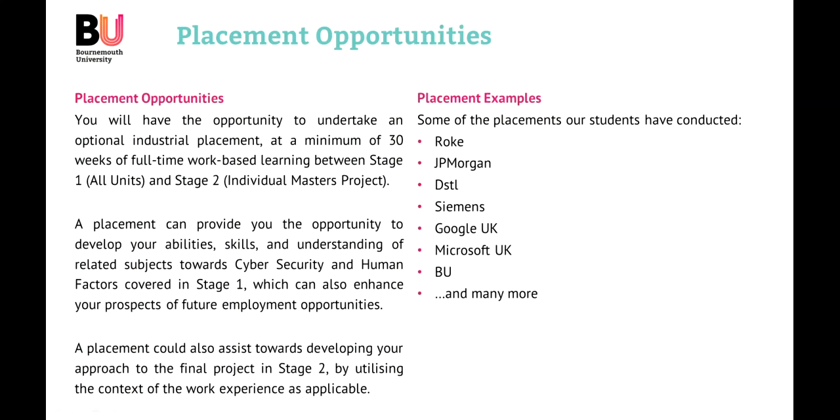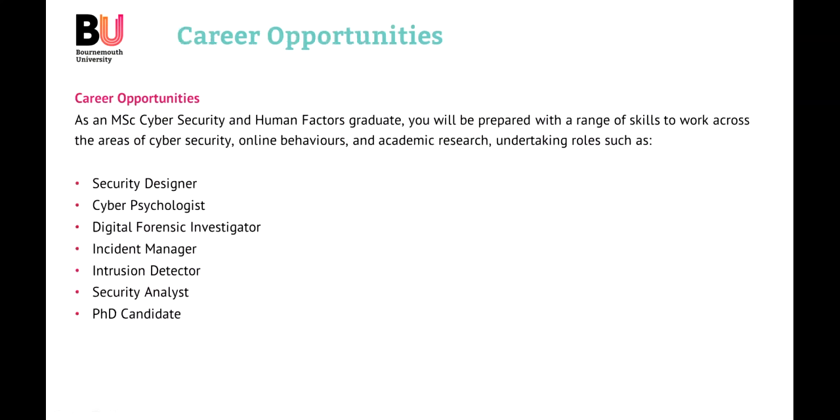Working with a placement company can also help you towards your project, either through understanding how to apply theory and practice, or perhaps the company might have a problem they would like you to solve. As part of your master's individual project, that could be your focus. So there are opportunities there for placements. When it comes to career opportunities, there are different typical roles that would likely follow from completing the MSc in Cybersecurity and Human Factors — for example, security designer, cyberpsychologist, digital forensics investigator, incident manager, intrusion detector, or security analyst.